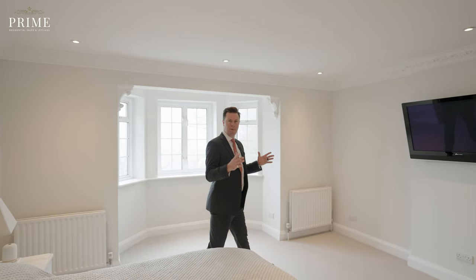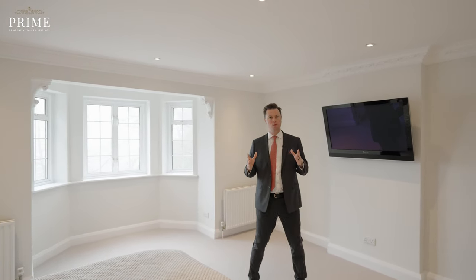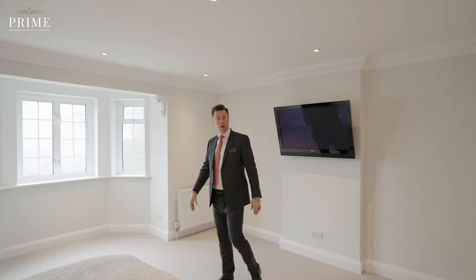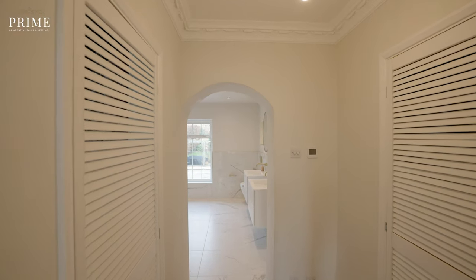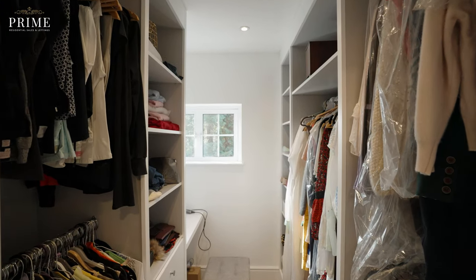You've got a lovely spacious principal bedroom which runs from front to back in the property. It's got this lovely bay window and then leads you through to two walk-in wardrobes and then on to an exquisite bathroom.